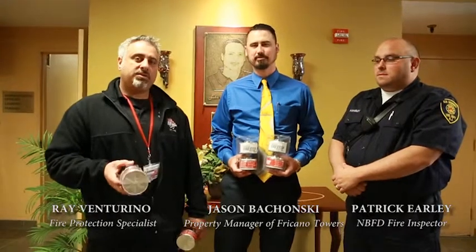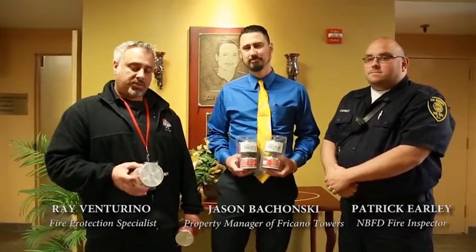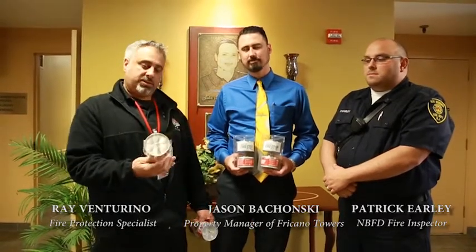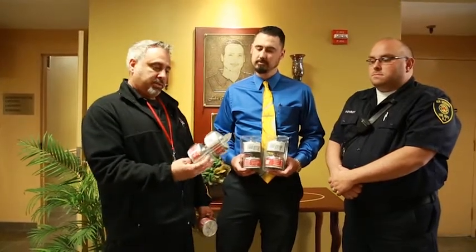This is Ray from City Fire. Today we're here with Jason Buchanski from Fricano Towers in New Brunswick, New Jersey. What we're doing is presenting Jason with fire stops, which are the fire suppression system that goes above your stove for residential use. I'm here with Patrick Early of New Brunswick. Patrick is the person who started this campaign by writing a letter to the state, getting a grant for these particular fire stops, which we were able to get for Jason and his building.